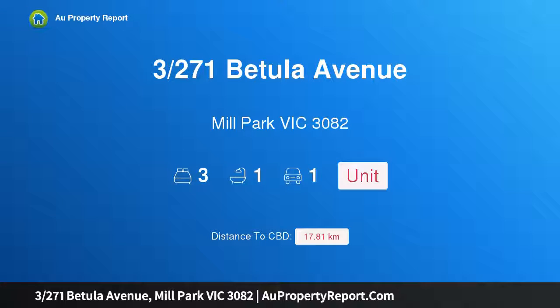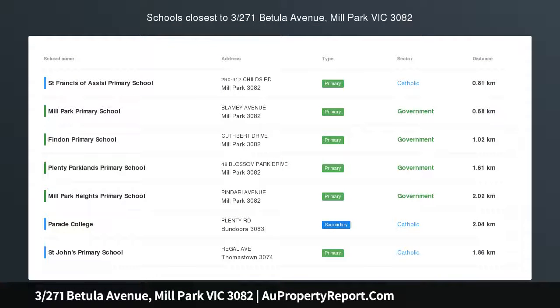Hi, I am glad to introduce Property 3, 271st Fetula Avenue, Mill Park, Victoria, 3082.